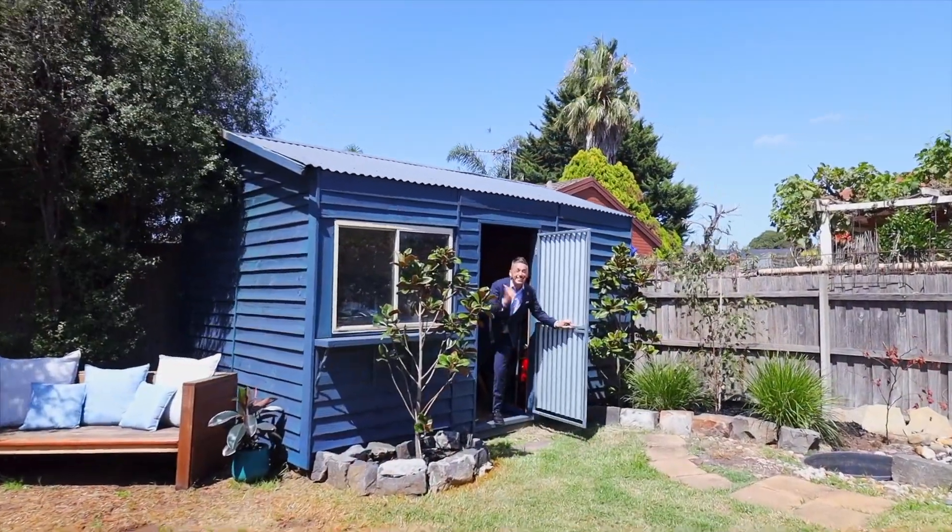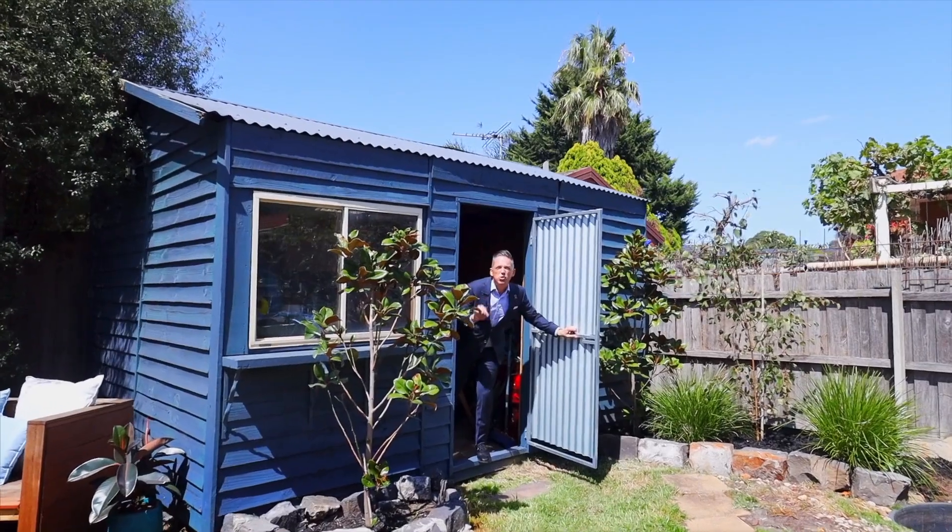I forgot to share the sixth bedroom for the mother-in-law — or just some storage maybe.